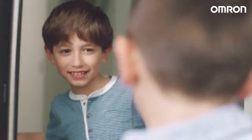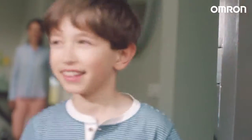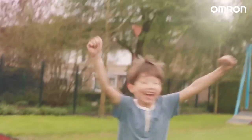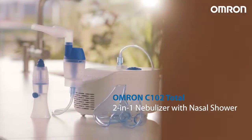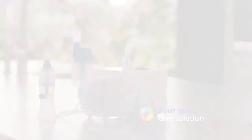I wish I'd known that earlier. And whenever I can, I pay it forward and recommend it to others too. But why believe me? Just take a look at my happy son. Looks much better, doesn't he? Omron C102 Total — 2-in-1 Nebuliser with Nasal Shower. Four seasons, one solution.